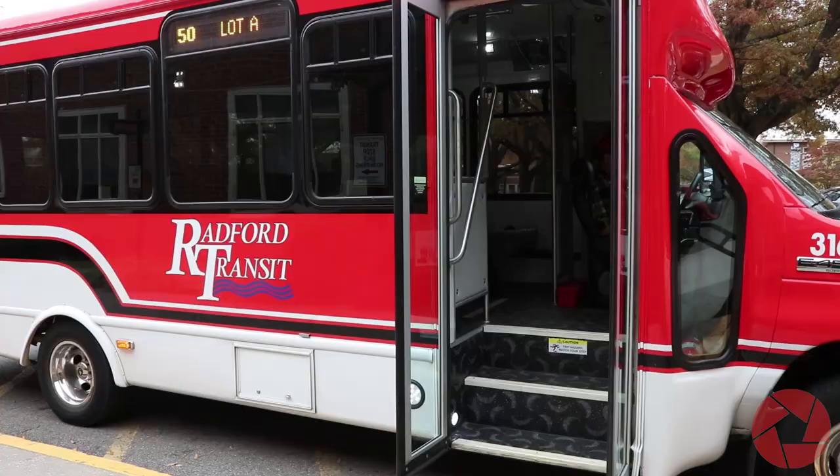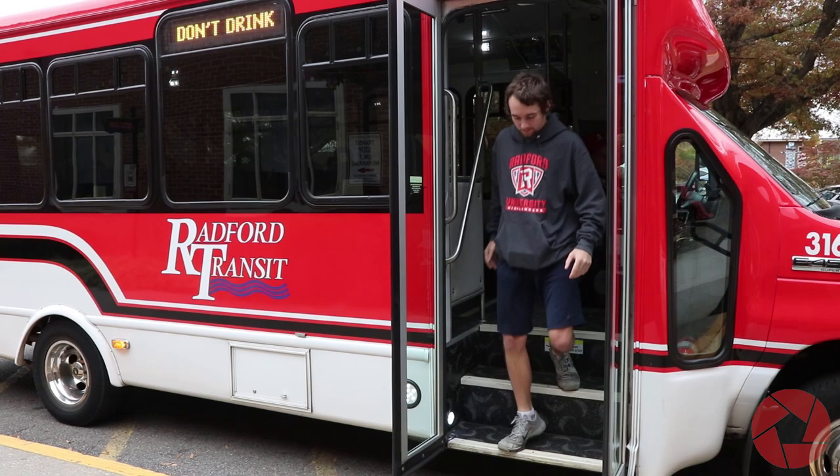Common bus stop locations include Fairfax Street next to the Bonnie, Waldron, Lot A, and Burlington.